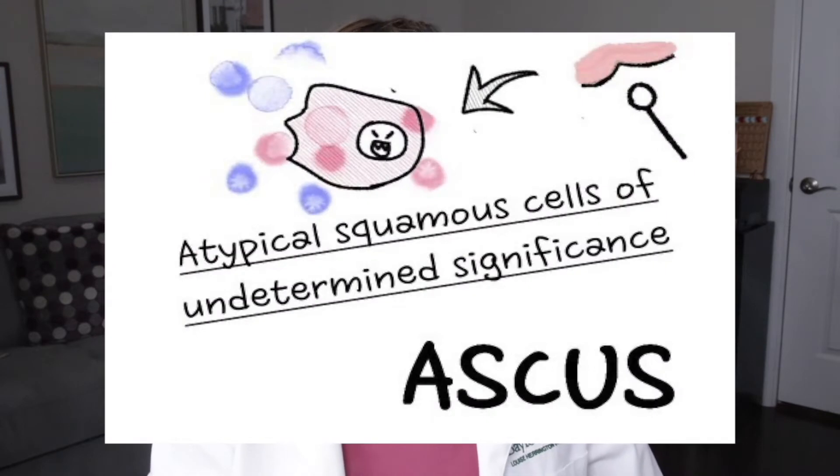If you see the letters ASC-US, or ASCUS, this stands for atypical squamous cells of undetermined significance. This is a lot of words, but to sum it up, your results showed an infection, but the lab technician who reviewed your sample was not certain what type of infection.